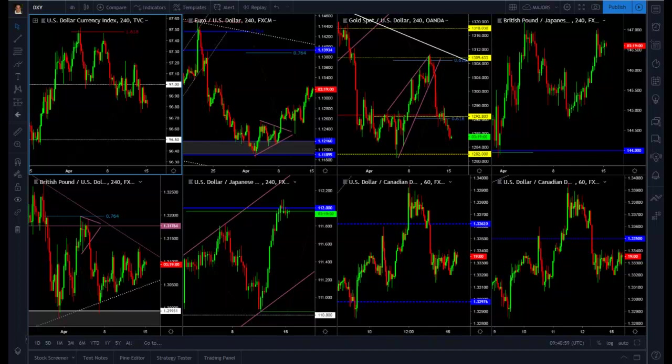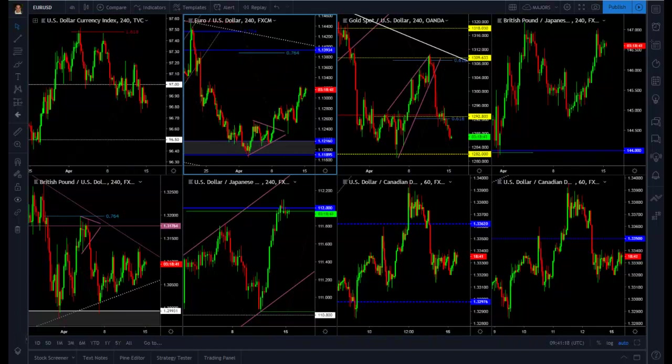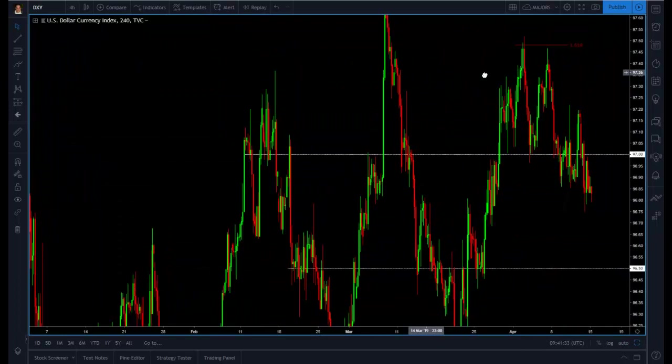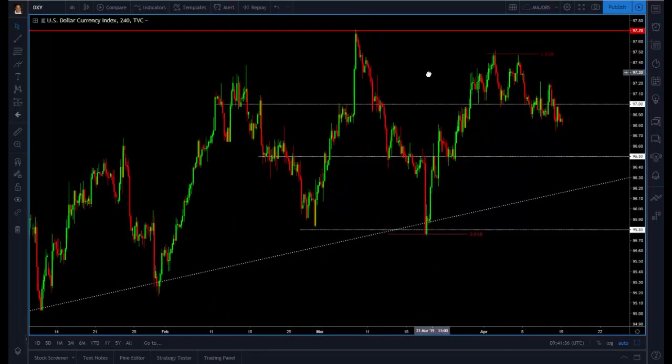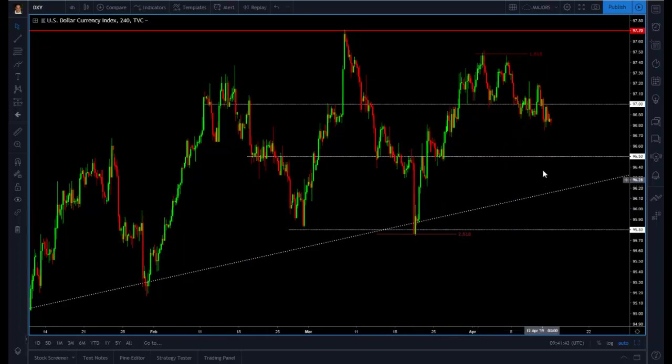Hello traders, this is Orlando for Trademo, and welcome to this week's weekly market breakdown. Like we do every single week, we are going to be looking at all major currency pairs, gold, and the US dollar. Let's start by looking at the US dollar — let's click here and have a big look at the DXY, which is the US dollar index.